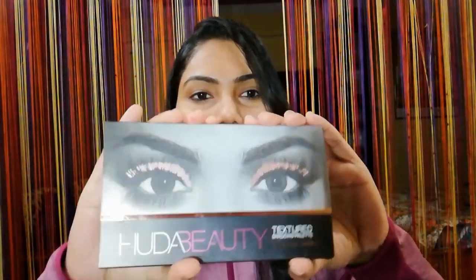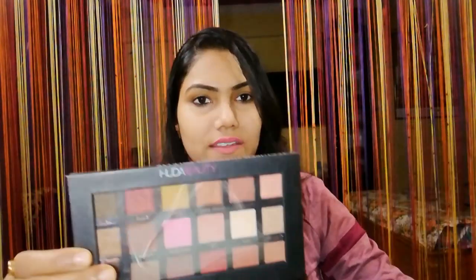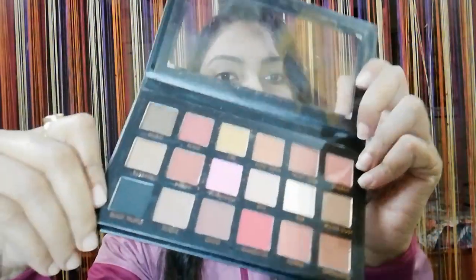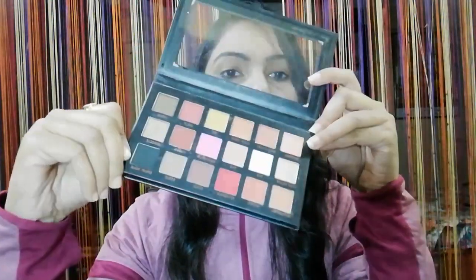Next is the Huda Beauty Rose Gold Palette — this is a shadow palette. Let me open it and show you. It's a beautiful shadow palette — very beautiful colors.